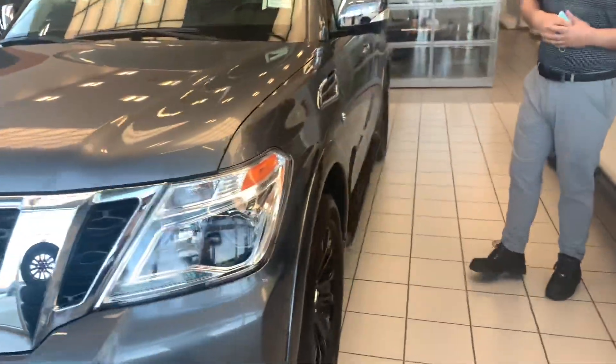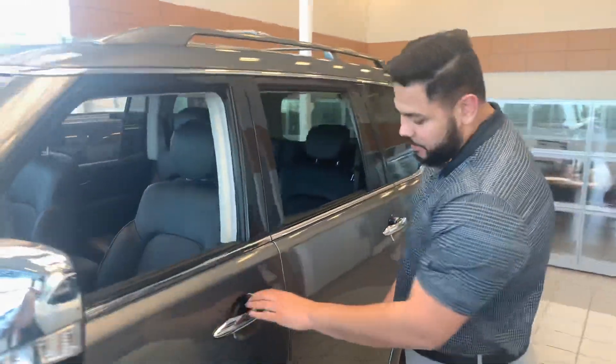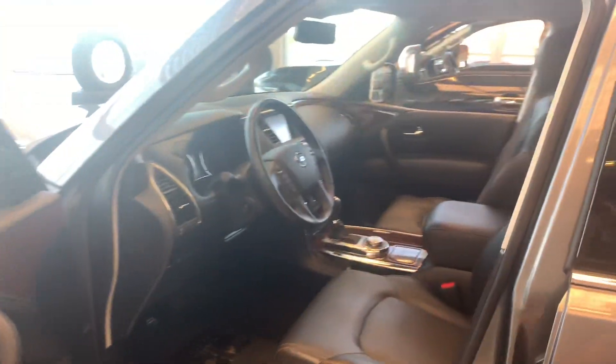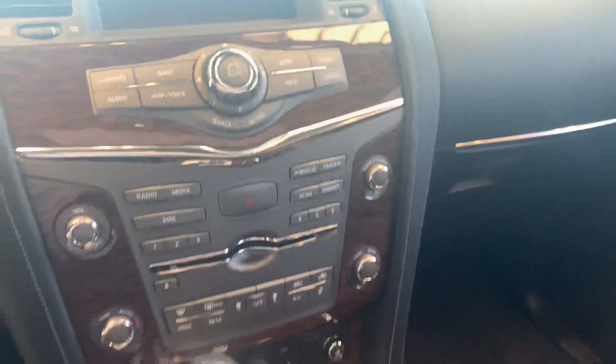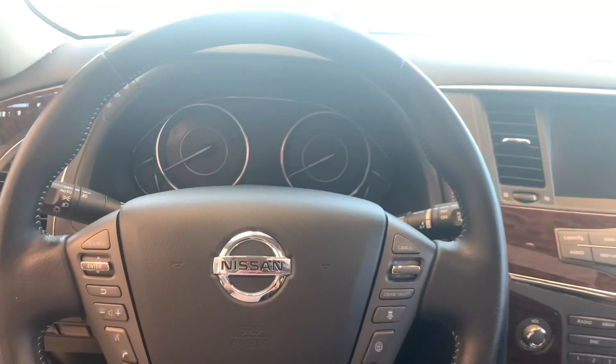Massive tires on the side there as well, along with those running bars to get in and out a little bit easier. Intelligent entry — you just press that once and it unlocks the door. Inside you're introduced to a beautiful leather seat. The seats are super soft, they are heated and cooled as well. You do get a heated steering wheel with this guy, and of course a backup camera with the 360. Blind spot warning on the side there as well.